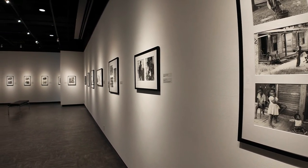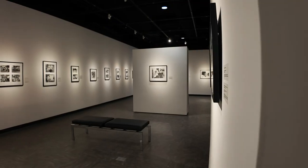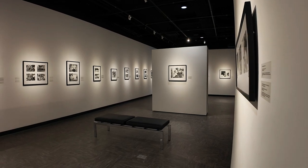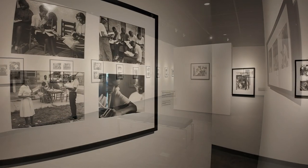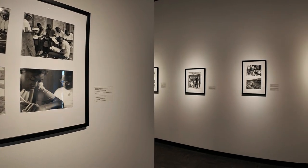This show has somewhat of a chronological organization to it, but at the same time when you're laying out a show, you're thinking about how the show works visually as a whole — how the viewer is going to circulate through the exhibition and interact with the photographs, which are more photojournalistic in nature, and what they're going to take away from the show.